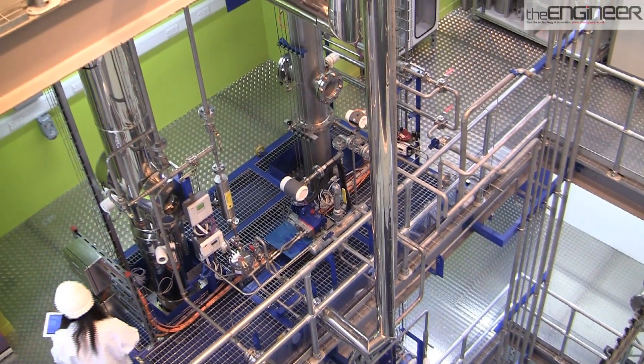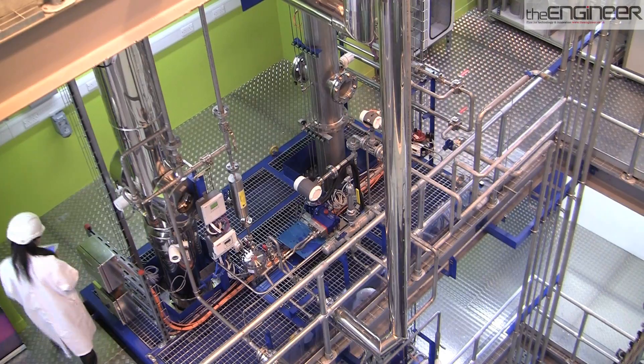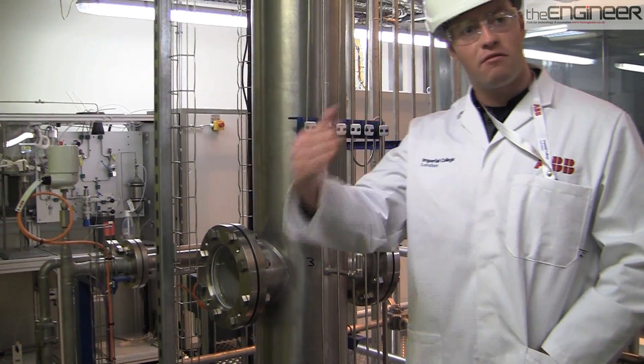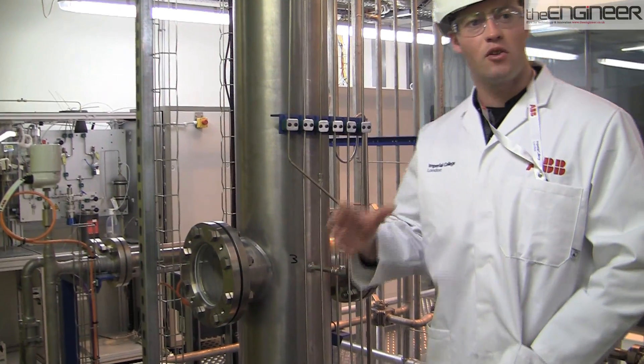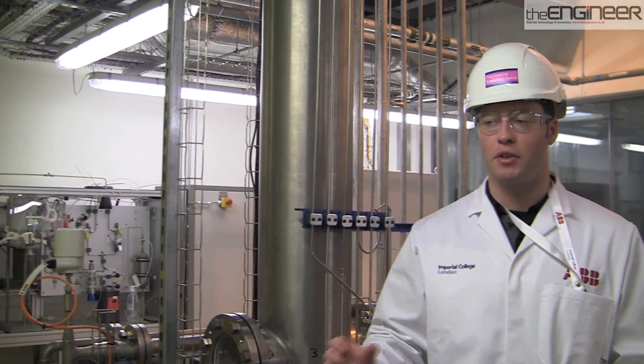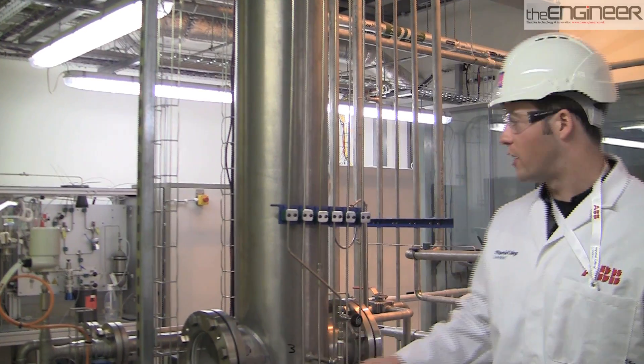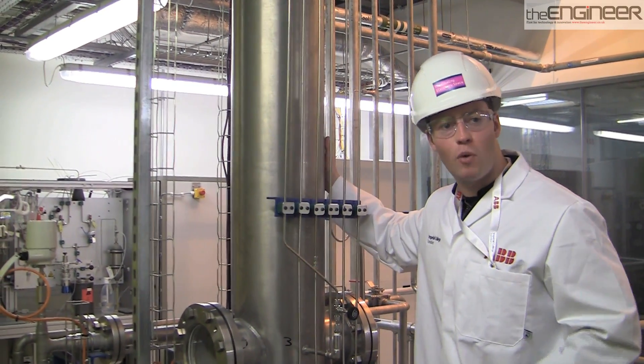The plant won't just be used for teaching but will provide an accessible research facility for academics and companies. One of the big challenges is that a full power station — like a 600-megawatt power station — produces about one ton per second of gas at low pressure. That's a huge flow rate, which necessitates having a very wide column.